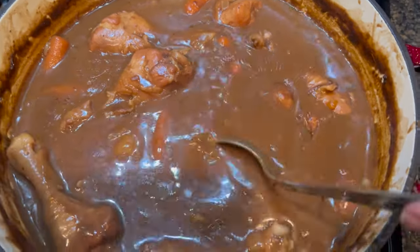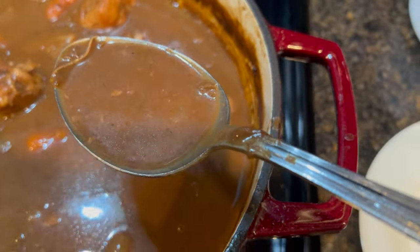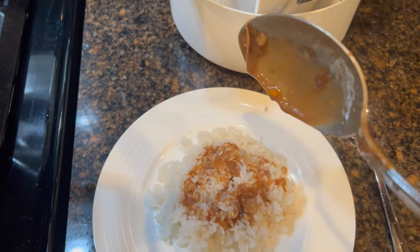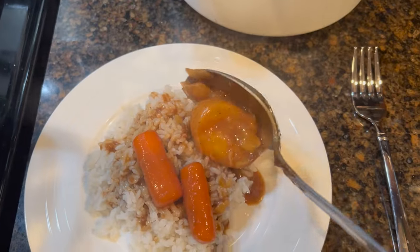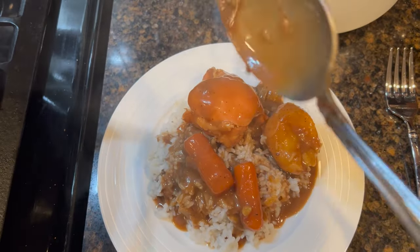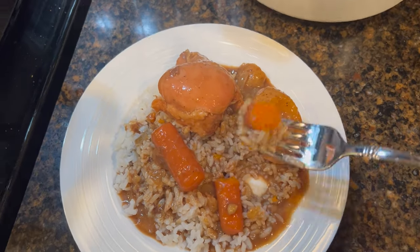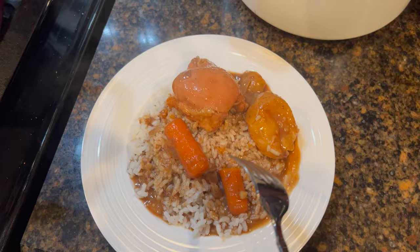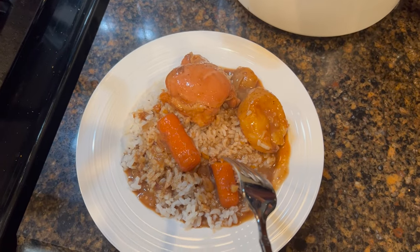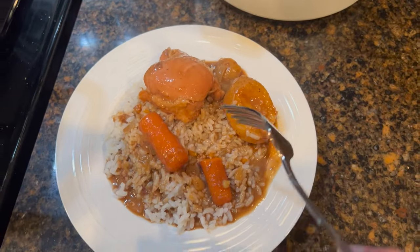It's ready. I'm going to plate it up and serve it over rice — I want you to see the consistency of the gravy. A couple of carrots, potato, and a chicken thigh. This is yummy. I haven't had this in a long, long time — in fact the last time I made a stew was the pork stew we made together. I hope you give this a try and let me know in the comments if you enjoy it.